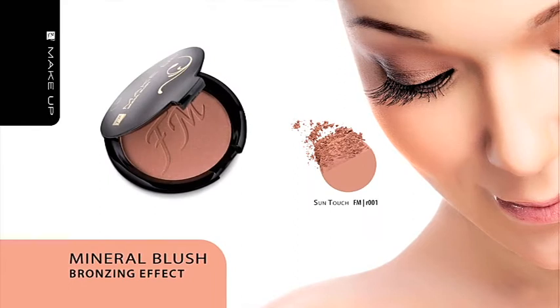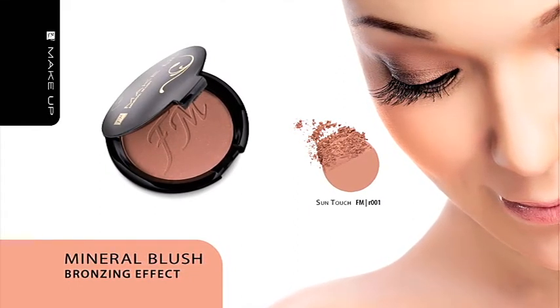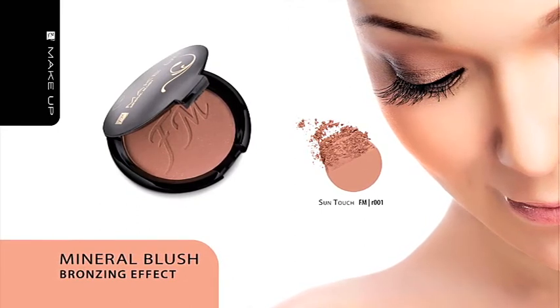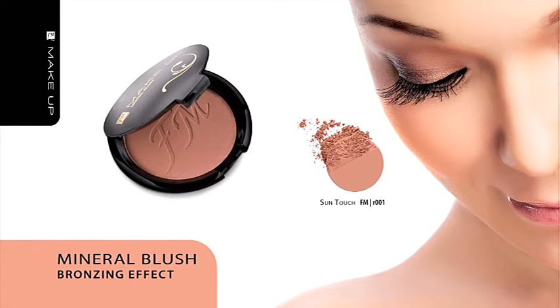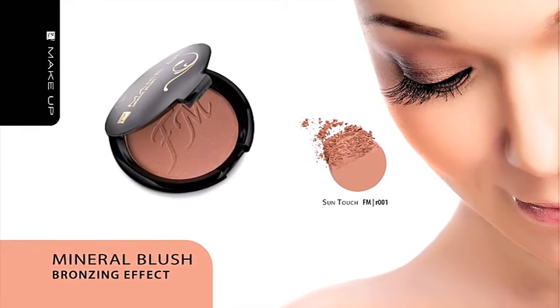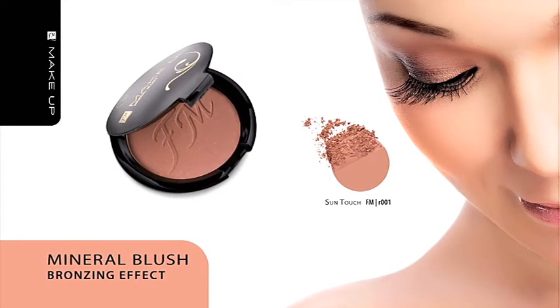Mineral Blush, Bronzing Effect. Use our mineral blush bronzing effect to produce the bronzing effect and make the colors of your skin look warmer. The blush was based on microscopic minerals, which help to optically model the shape of your face. This pressed powder can be applied on all types of skin.